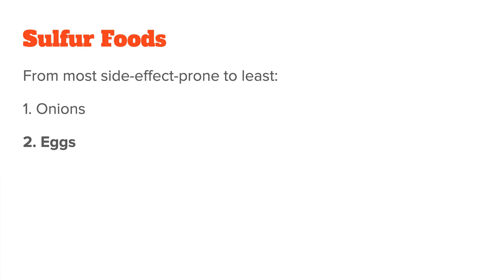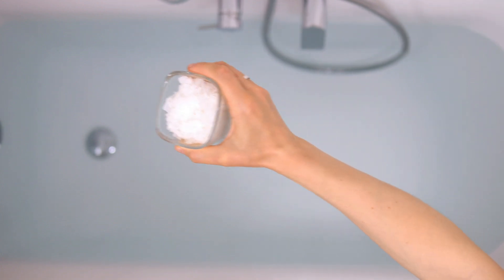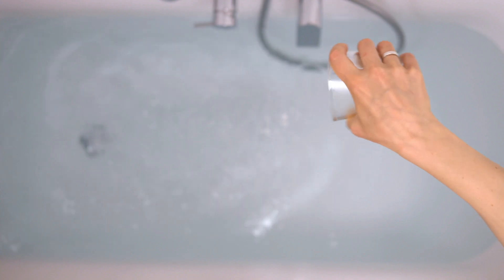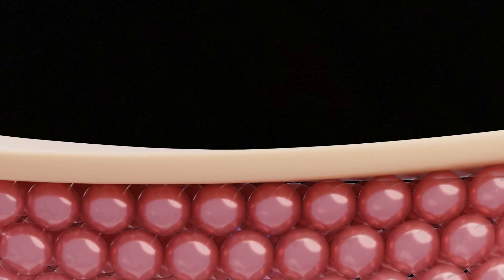Now on to sulfur foods, again from most side effect prone to least: we have onions, eggs, garlic, and then cruciferous vegetables. Many people don't tolerate onions and eggs, while most people can eat cruciferous vegetables and normal amounts of garlic. Also keep in mind that supplements are much more concentrated and therefore more likely to cause a reaction. So if you had a strong response to a specific supplement, it might be worth switching to a gentler supplement first, and then maybe even to a food-based sulfur source. And if you're looking for a very mild non-oral way to increase sulfur, don't forget about epsom salt baths — they contain magnesium sulfate, which your body can absorb through the skin. It's a great gentle way to support sulfur detox without going through the digestive system at all.